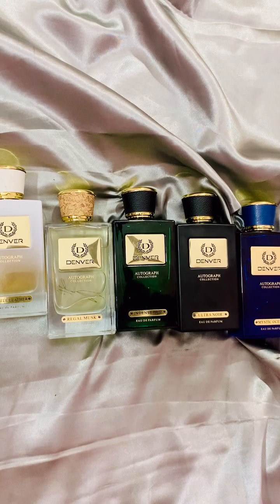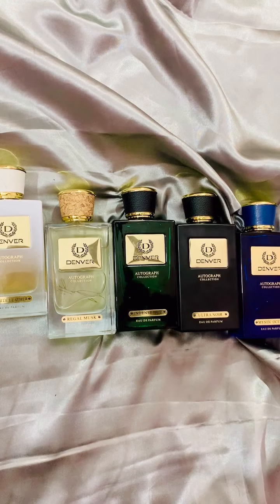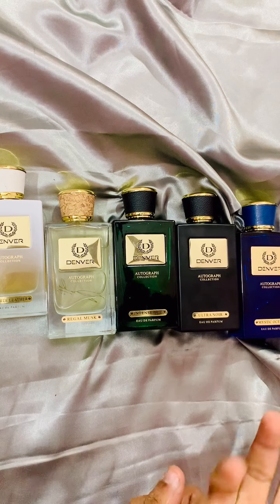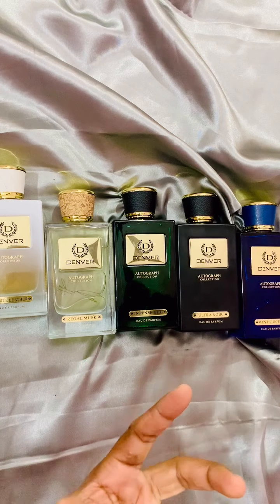Hello everyone, this is Raja from India, and today we are going to talk about the Denver Autograph Collection. I had different plans to review fragrances from international designer houses, but I got a lot of requests from you to review this collection because it is super affordable, super cheap, and it smells quite expensive for its price tag — especially for the price it is being sold in India. That is my first impression.